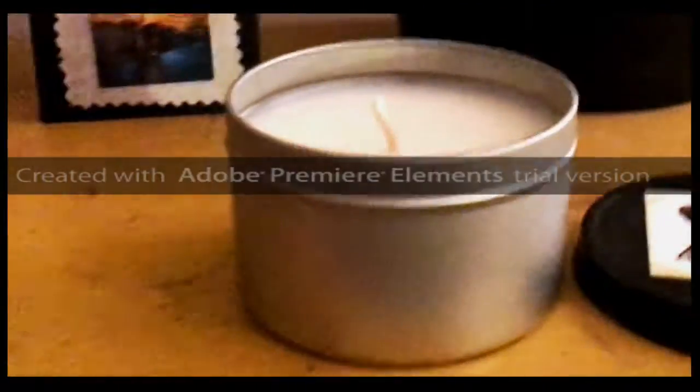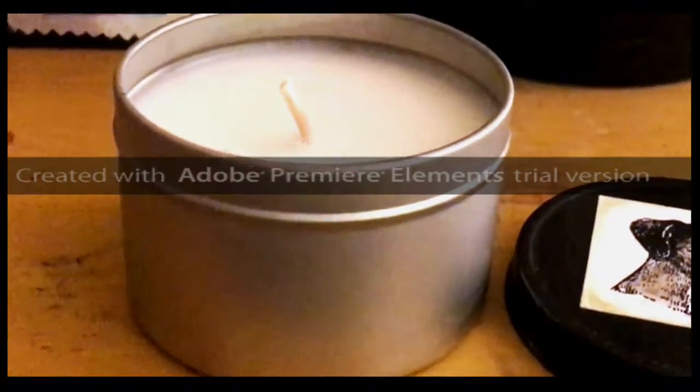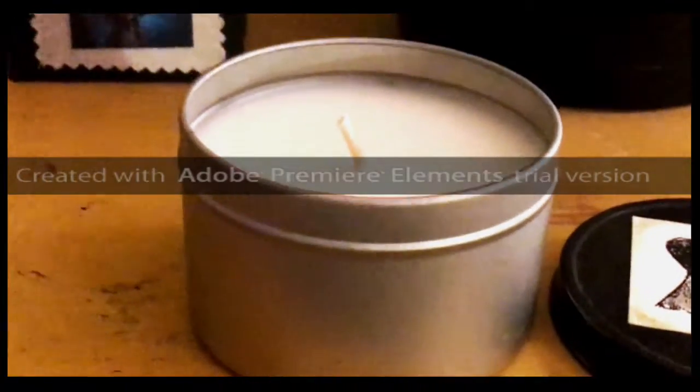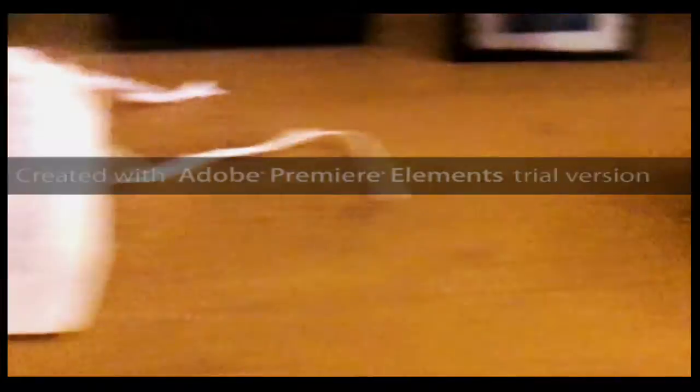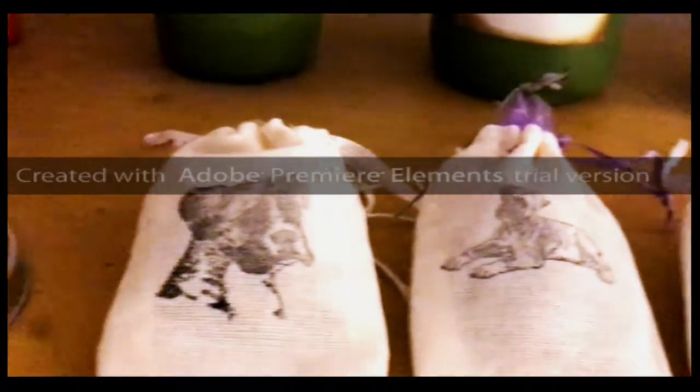This is one of our smaller eight ounce boxer candles — they are soy candles. These are some of our lavender sachets. These are very, very popular.